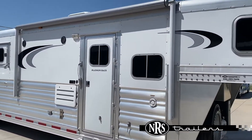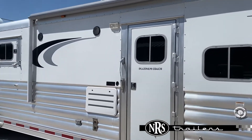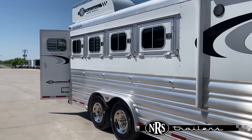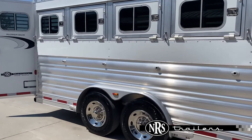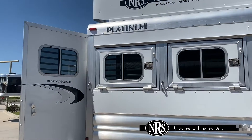Going over some of its exterior features here: it's got a power awning here over your living corner, so you've got full extrusion all the way from the front to the back. It does have drop downs on your head and tail side. We've got two 8K Axiom 17.5 inch rims and tires. We just have a hay rack up top.